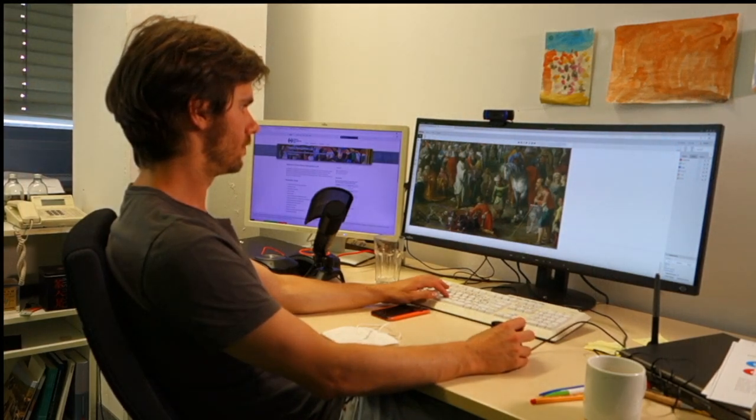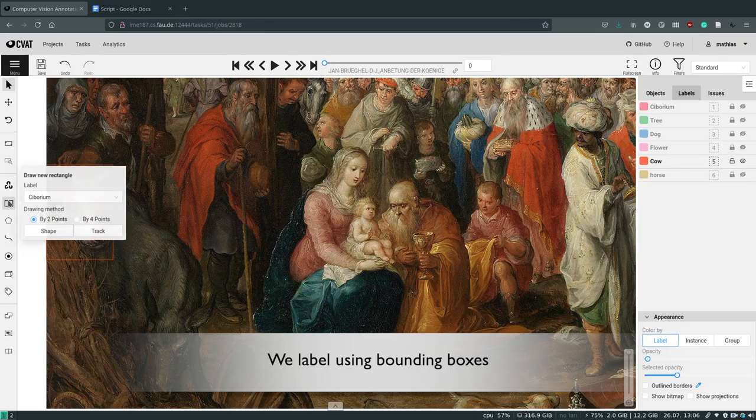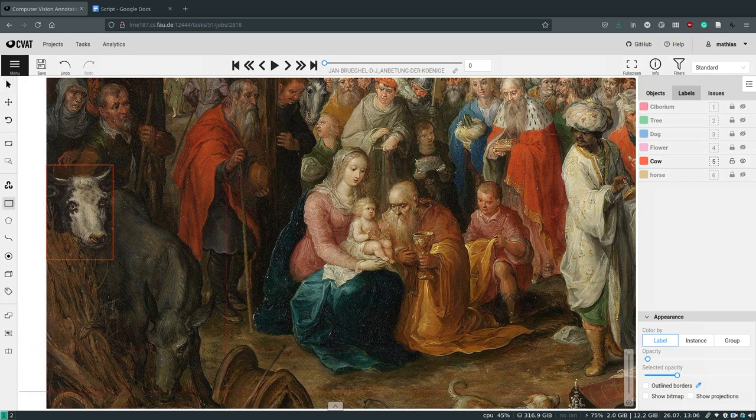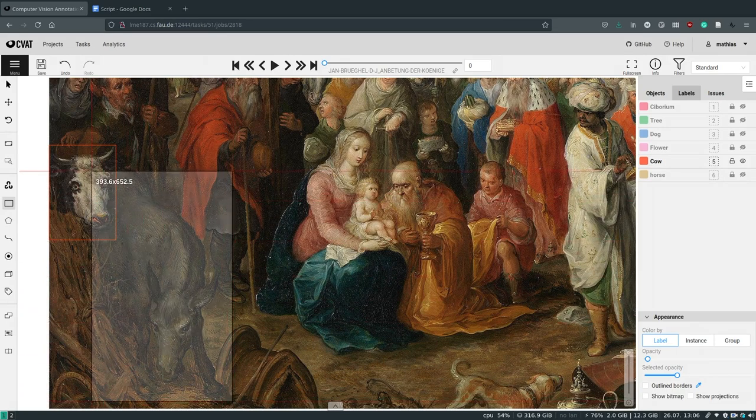With computer vision, we cannot identify a narrative in a specific image, but we can identify the elements that together make up a narrative. We label the fragrant elements using bounding boxes. These boxes encode information about the visible objects and their position. Using this information as training data, we teach our models to automatically detect and localize smell-related objects.